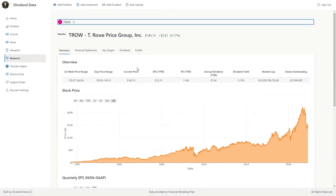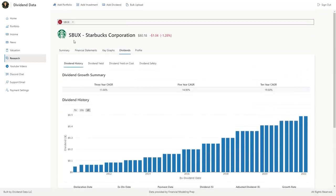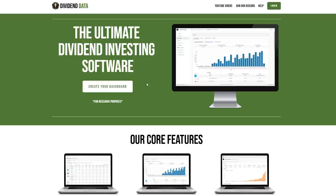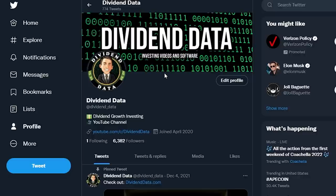So that's a brief overview of my top 10 dividend growth stocks. Honorable mentions that just missed the cut include Starbucks, Costco, Nike, Sherwin-Williams, and Kroger. Comment below if you want to hear more about any of these stocks. If you found this interesting, subscribe and sign up for DividendData.com to use this software and join our Discord community. If you follow me on Twitter, link in the description, you can get real-time updates of my buys and dividends coming in.